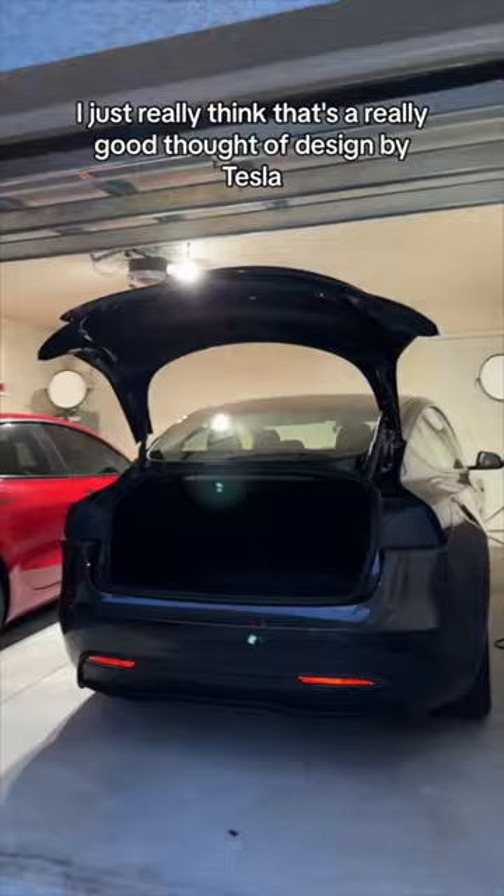So finally, let's just look at it side by side. That's what it looks like on the new Model 3, and that's what it looks like on the old Model 3. I really think that's a well thought-out design by Tesla — even though government regulation is very strict, they found a way around it.